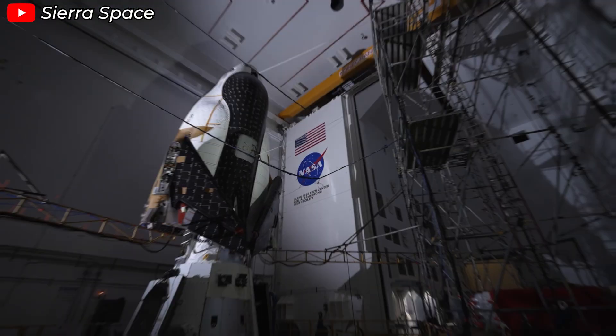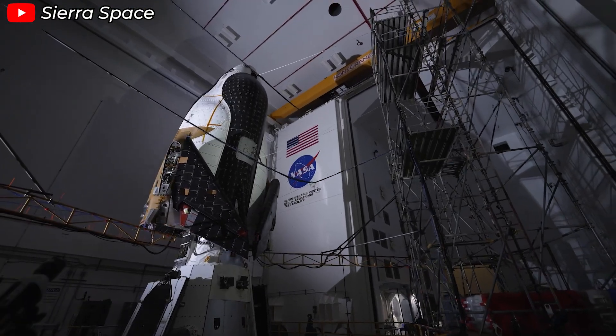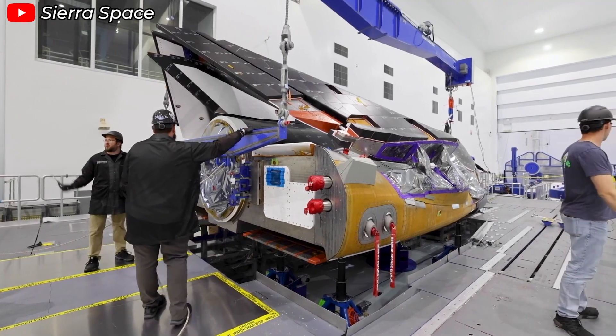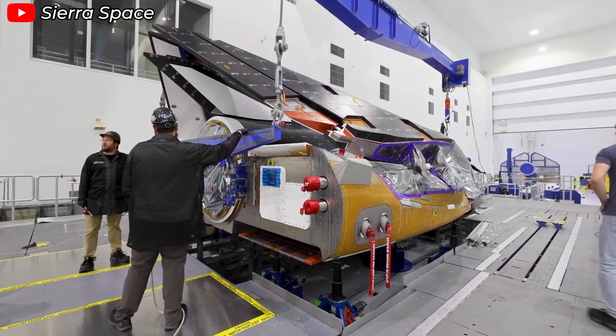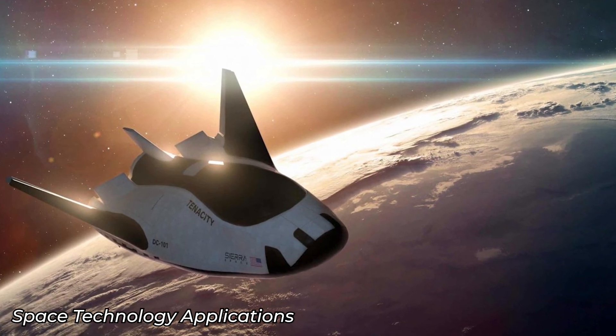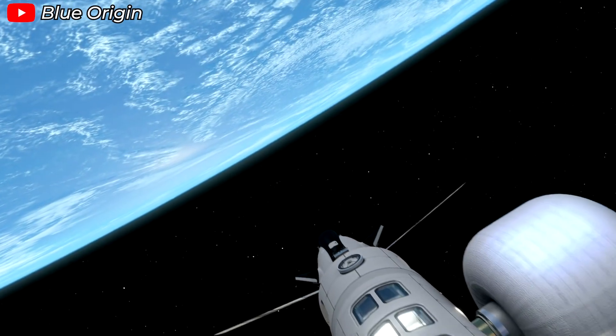Undoubtedly, Dream Chaser is Sierra Space's strongest asset. However, to dominate LEO, a space company can't rely on a single product, no matter how promising. Sierra Space understood this from the beginning. Their development strategy is comprehensive, covering three critical areas: space transportation, space destinations, and space technology applications.